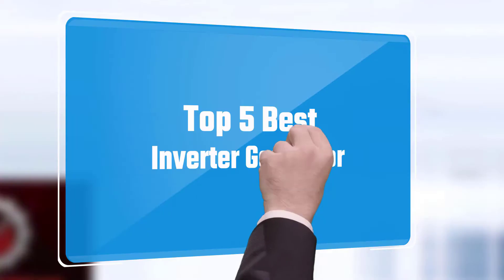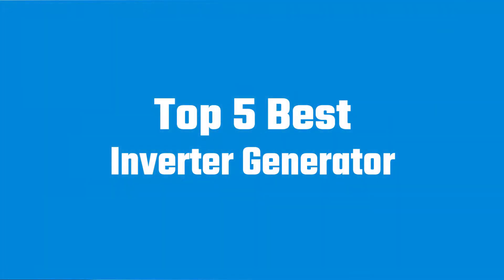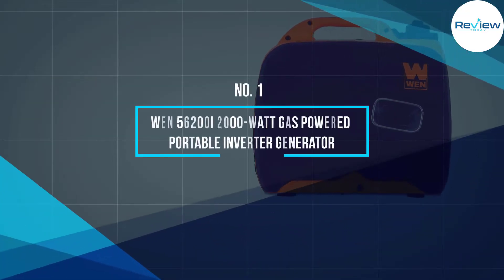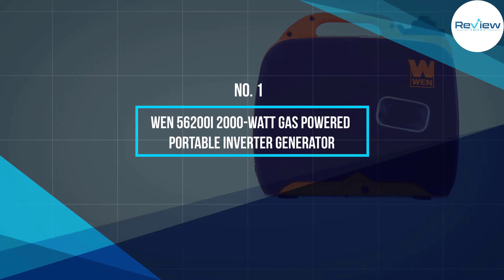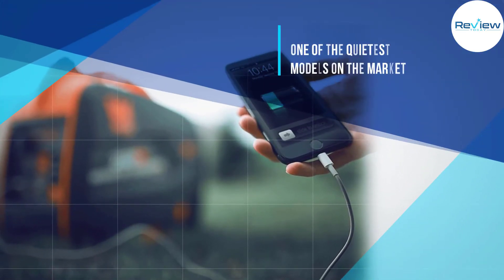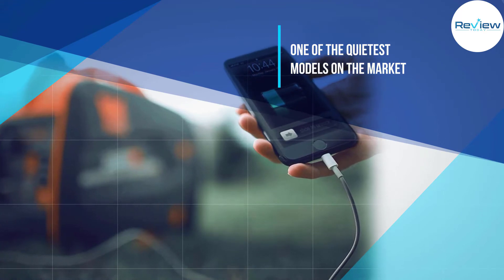Here we present the five best inverter generators. Let's get started with the list. Number one: the Wen 56200i 2000 watt gas powered portable inverter generator.